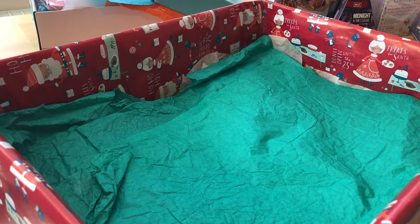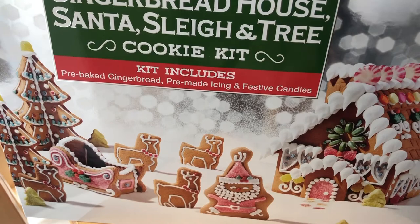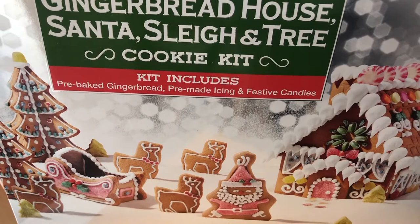I've got a selection of things, so I'm going to walk you through what I've got. The main event - I can move the box to show you - is this gingerbread house, Santa sleigh and tree cookie kit. It's got pre-baked gingerbread, icing and some candies to put on it. I got this from Costco earlier in the year and thought it would be perfect for Christmas Eve - it looks like a pretty good set.